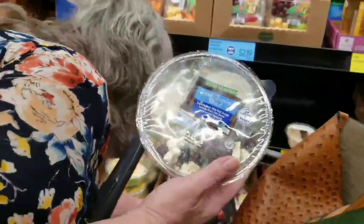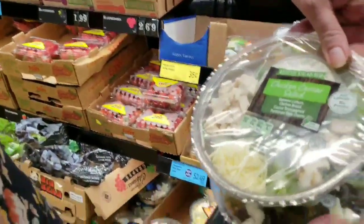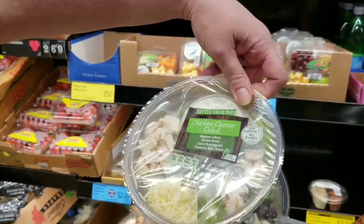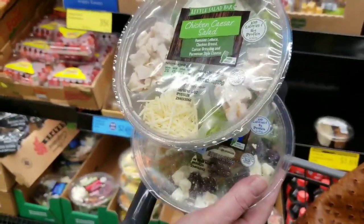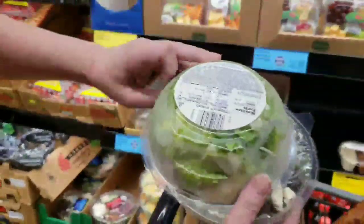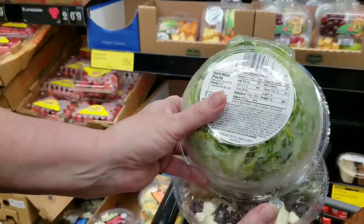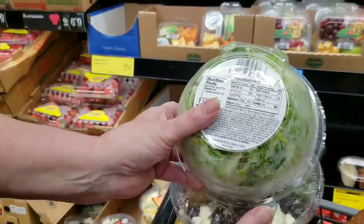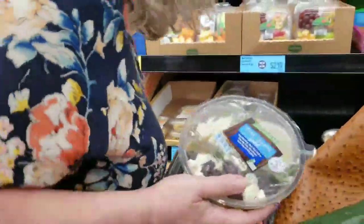They also have a Caesar salad — no croutons. It's got romaine lettuce, chicken breast, Caesar dressing, Parmesan cheese. 230 calories, 4.5 grams saturated fat, 980mg sodium partly from the Parmesan. Macros: 16 grams fat, 16 grams protein — equal there — 8 carbs with only 1 gram of fiber. This one isn't as good as the Greek. I like to stay at 5 grams of net carbs or less, so the Greek is the better bet.